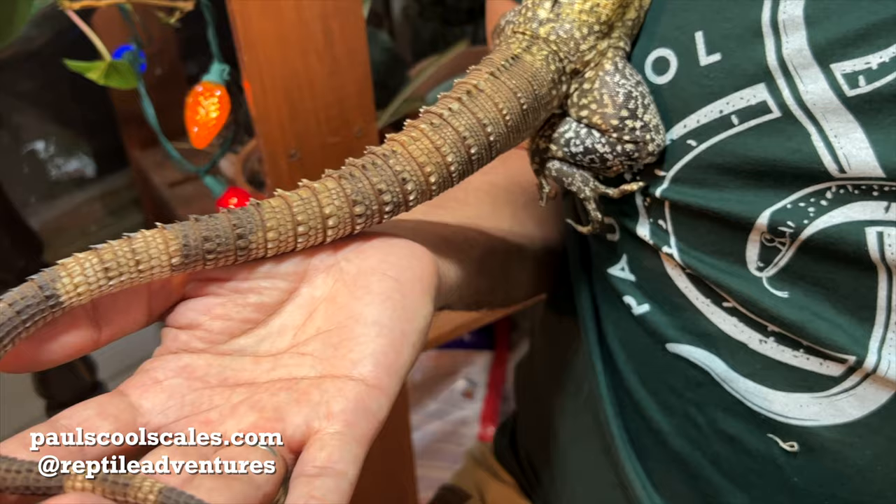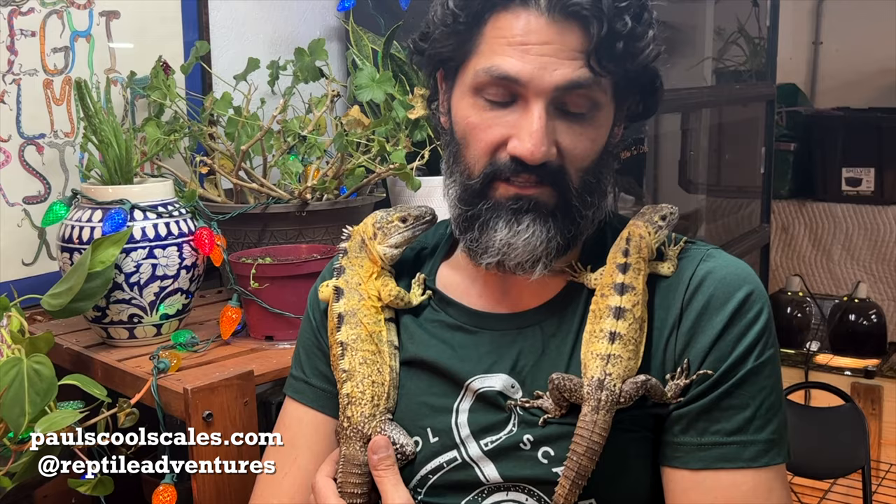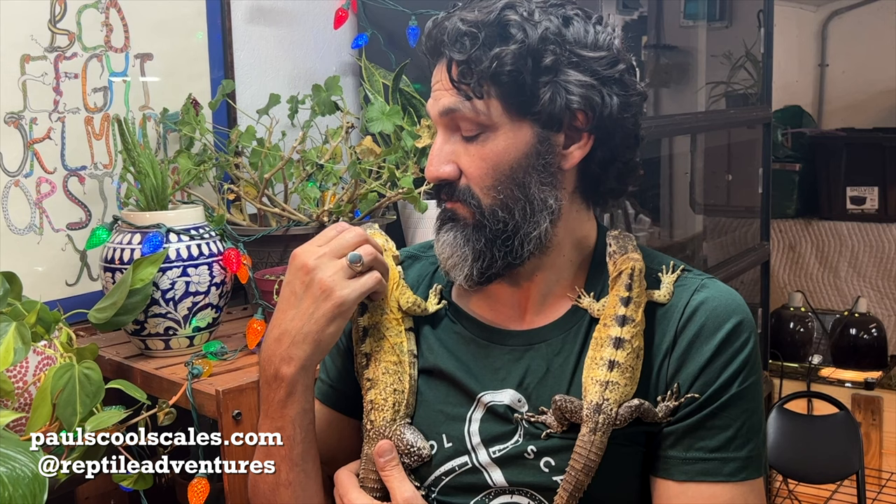That is one of their main ways of defense. These guys are very, very docile — Rockstar actually goes to parties with us a lot. We put him on the table and he's super tolerant of little hats we put on him. It's a very rewarding reptile to keep. We are definitely hoping to breed these this coming year and offer captive-bred babies, which will be a hot item.